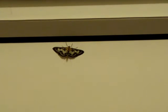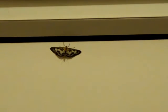It's a little moth. I kind of looked at the patterns on its wings, so I thought I'd get it on video.